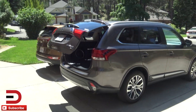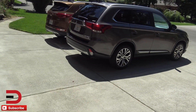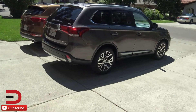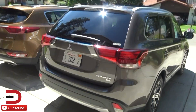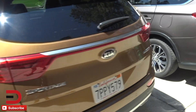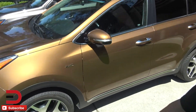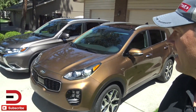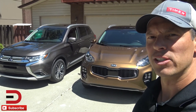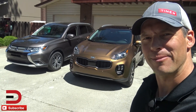Fuel economy is 24 city, 29 highway for a mixed driving number of 26. This vehicle has an MSRP right around $30,000. So let's finish this up — as we say goodbye to our Kia Sportage today and hello to our Mitsubishi Outlander. Should be a fun week. Thanks so much for watching, everybody. Any suggestions, leave them in the comment section below and I'll take a look at it. Have a good one. Adios. Thanks for subscribing, we'll see you next time.